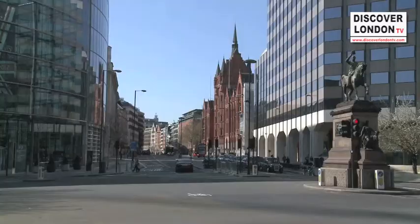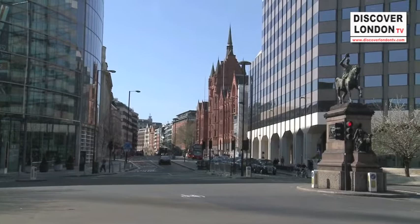A great way of keeping fit and exploring the nation's capital is to actually do a tour of London. There are various different tours you can do: an organised tour, a walking tour, a bus tour, or you can get your hiking boots on, arm yourself with a map and explore London's many streets.